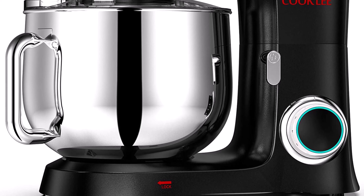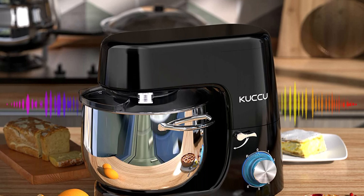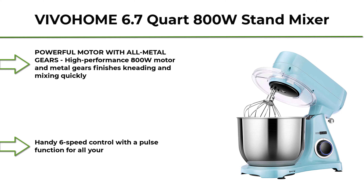Number 9: QCTU stand mixer, 8.5 quart, 660W, 6-speed tilt-head food and dough mixer, electric kitchen mixer with dough hook, flat beater, and wire whisk mixing bowl in black. The 8.5-quart high-capacity bowl with 660W high-performance motor offers enough capacity. Comes with dough hook, flat beater, wire whip, and pouring shield for mess-free kneading. Enjoy making cakes, bread, cookies, pastry, muffins, and waffles. The tilt-head design lets you press a button to turn off power immediately, and non-slip silicone feet keep the machine stationary during operation.